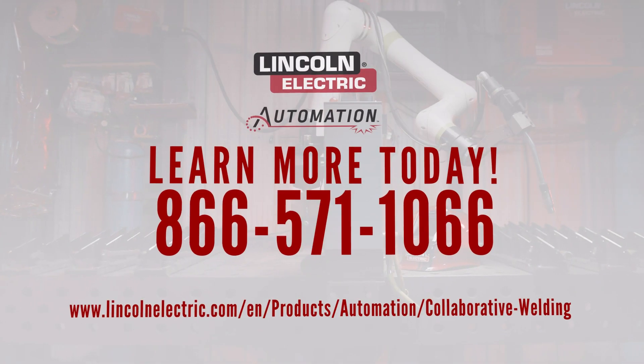Let the Cooper Welding Cobot and entry-level automation machine be the solution to your skilled labor challenges. Get a quote today.